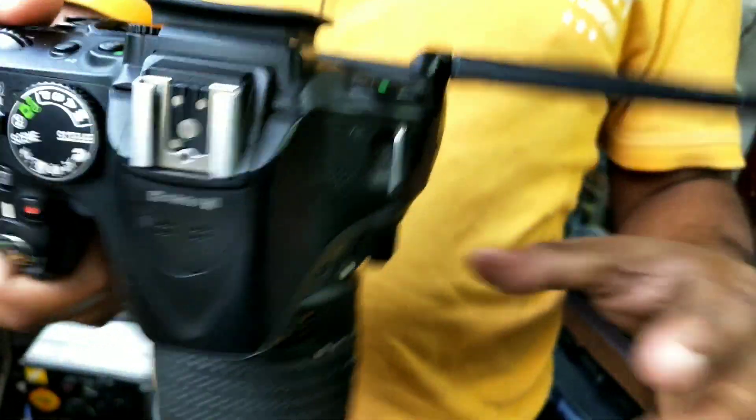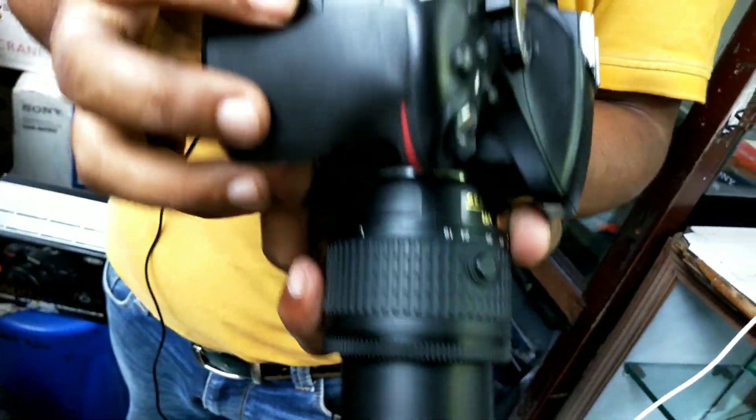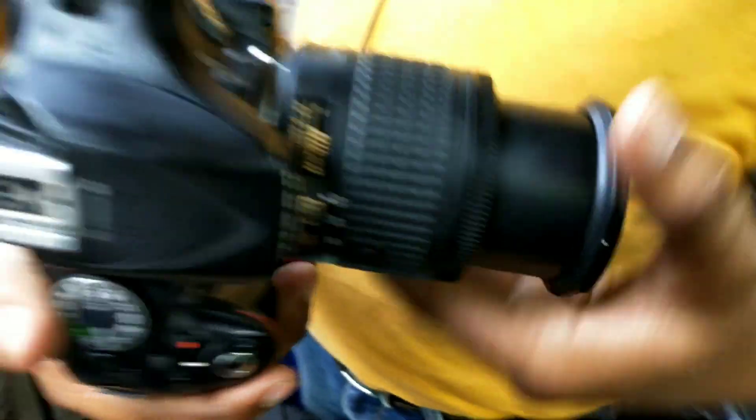Let's start the video. It's a 5200 — it's a fresh piece. It's LCD folding, a little lower rate. It's an 18-55 lens, single slot with a mic system.